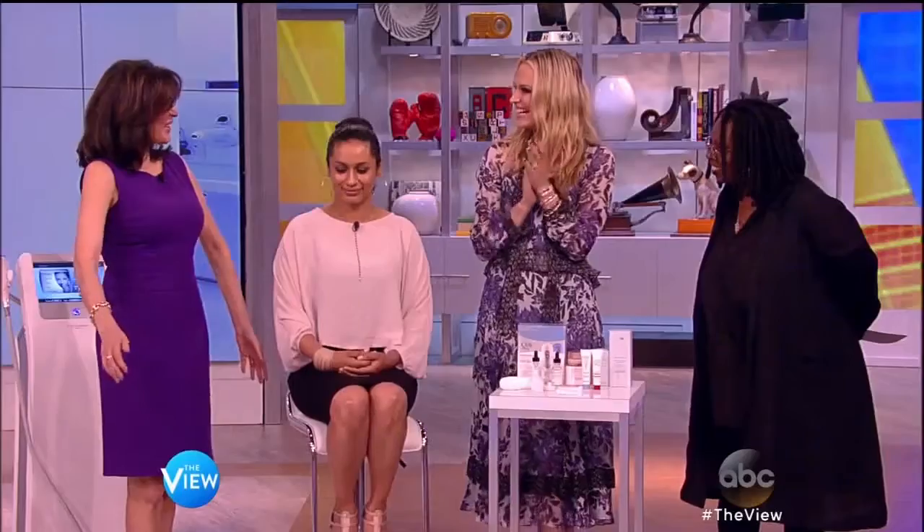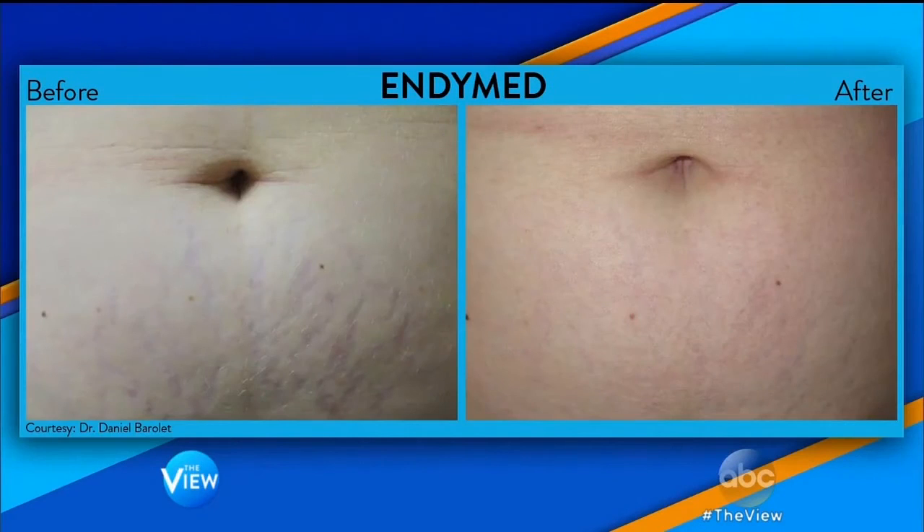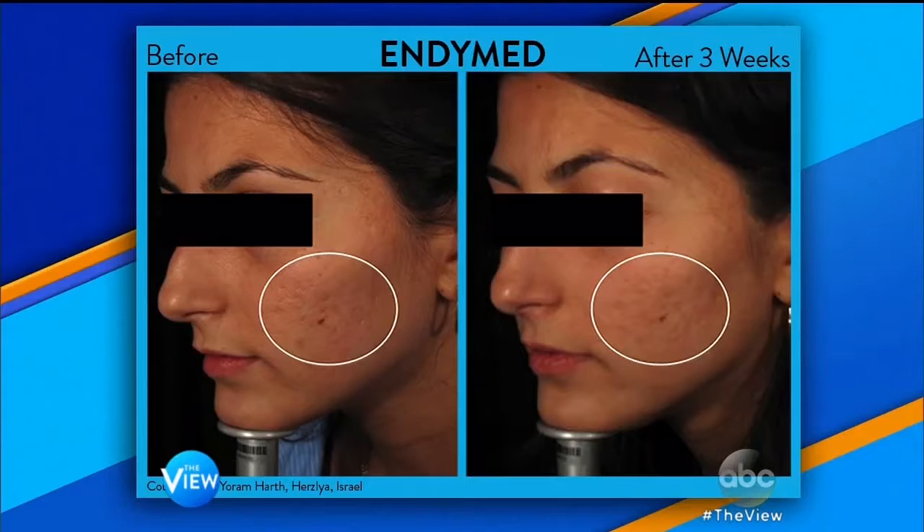Dr. Day is back and it's so good to have her. She has brought the best, latest, greatest, cutting edge, newly FDA approved treatments, because there is a very big difference between aging gracefully and aging helplessly. Starting with something called EndyMed — EndyMed takes the best of microneedling along with radiofrequency. This is great for any skin type and can help with lines, wrinkles, even stretch marks and some dark spots too.